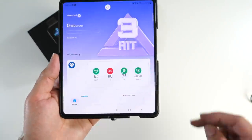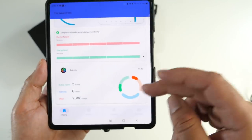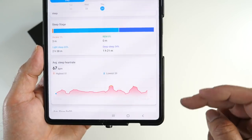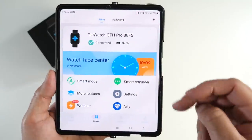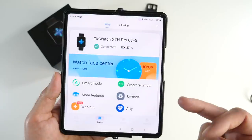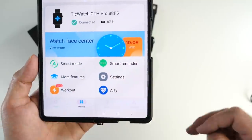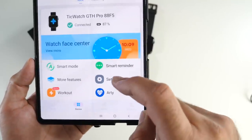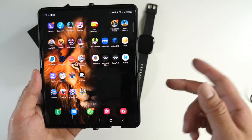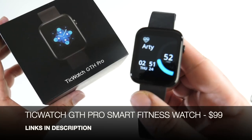The Tick Watch GTH Pro tracks 24-hour heart rate, SpO2, body temperature, and respiration rate — all four metrics continuously. The Mobvoi smartphone app displays your RT score out of 100, physical and mental status, activity tracking, exercise, and sleep tracking. You can also customize settings, download watch faces, and initiate workouts with maps. First impression: it seems well-made and Mobvoi's software is always a pleasure to work with.